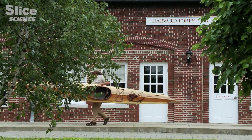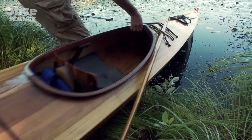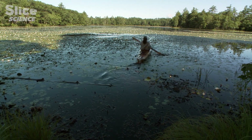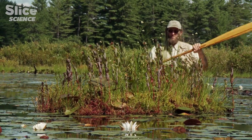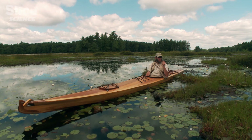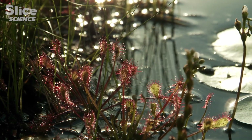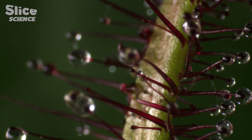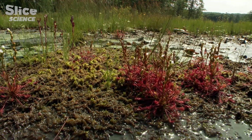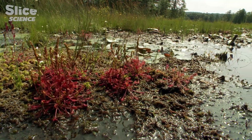Most carnivorous plants live in swamps. Sundews, or plants a lot like sundews, are probably the most primitive or ancient type of carnivorous plant. This pattern — a sticky trap, then a more complicated trap having evolved — has occurred at least five or six times across the plant kingdom. Sundews are the primitive group, followed in their evolutionary sequence by the Asian pitcher plants, and then by Venus flytraps.